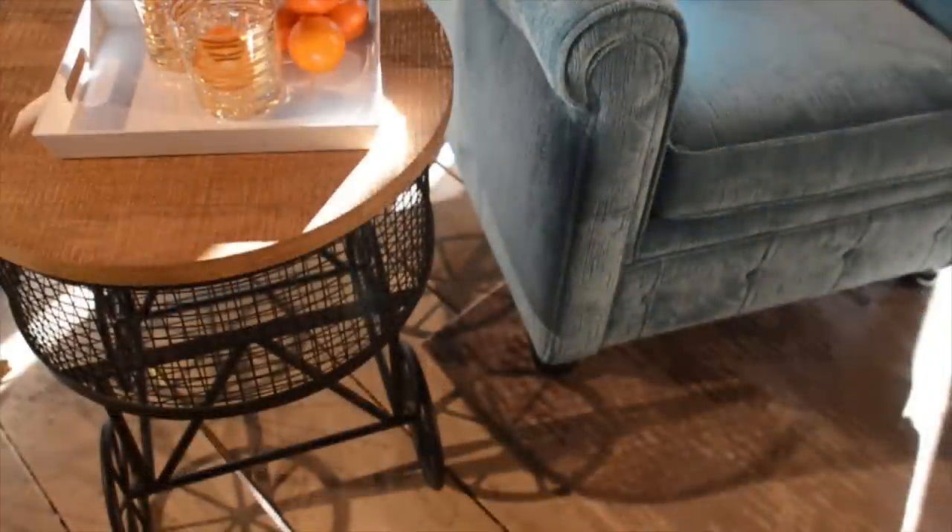The Paris market table is dual functional — the top lifts off, you can put stuff in it, you can decorate, put magazines or whatever. It's so fabulous, it's cute, it's perfect. You can put it anywhere, or actually line them up and use them as a coffee table — that would be really fabulous.